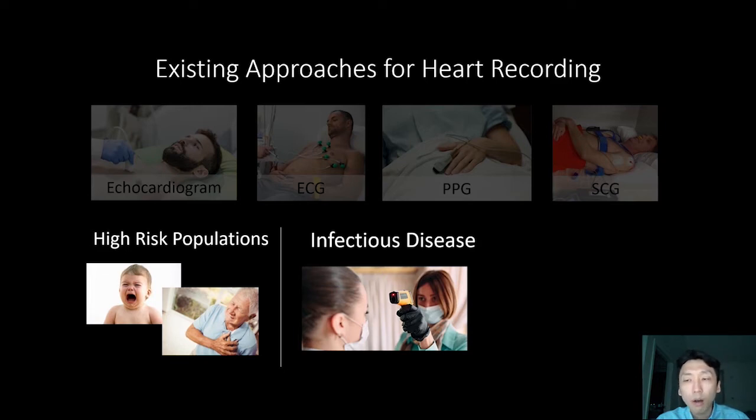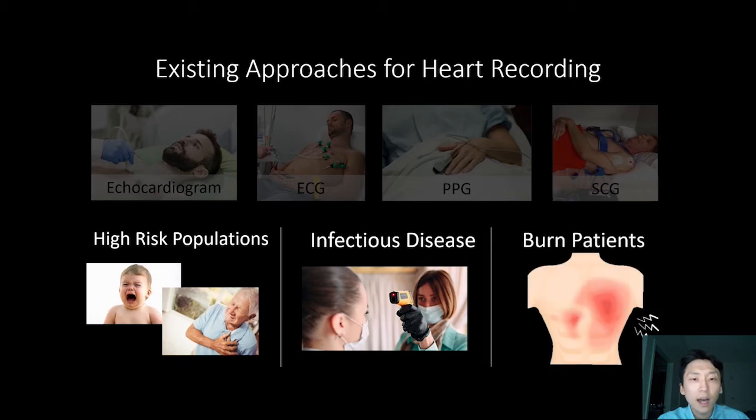For example, today with COVID, many public places are monitoring the temperature of visitors from a distance in a contactless way in order to minimize contagion. So it would be great if we could also capture heart recordings remotely, because as some of you may know, COVID has been associated with lots of cardiovascular disease. There are many other scenarios where you want non-contact approaches for heart recordings — for example, burn patients or other patients with sensitive skin.